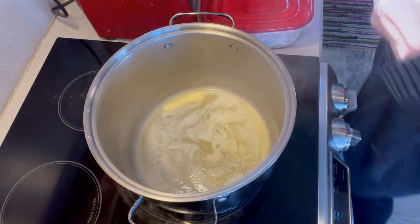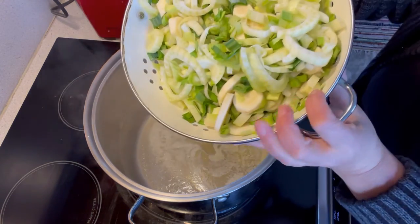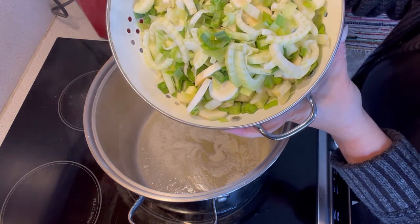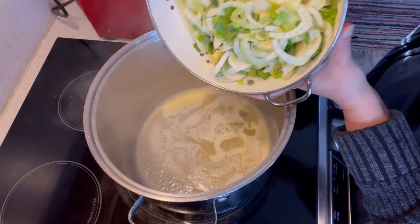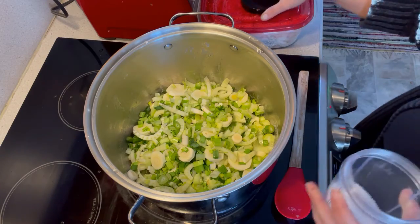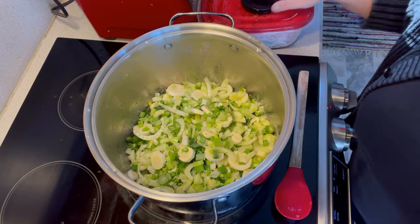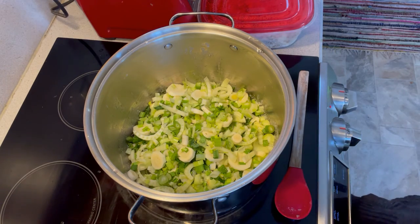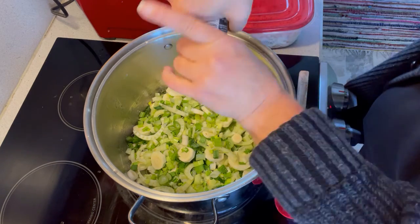We're gonna start out by melting six tablespoons of butter over medium-high heat. Now that our butter is all foamy and melted, I'm going to add in our four tiny leeks, three tiny fennel bulbs, and three parsnips. I'm going to add a generous four-finger pinch of salt and grind pepper over it.